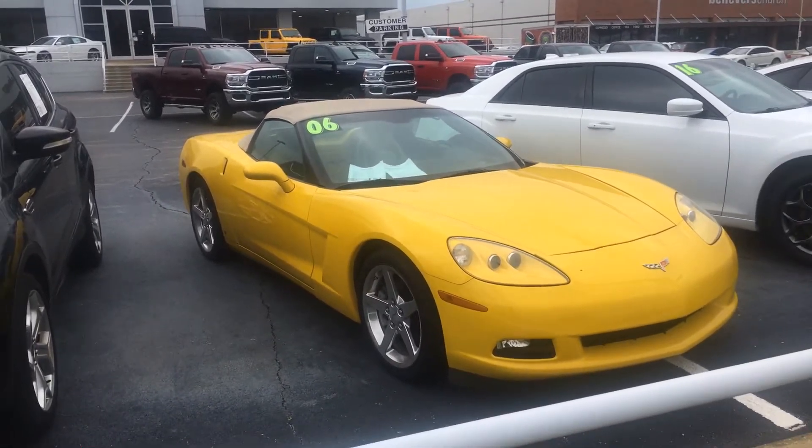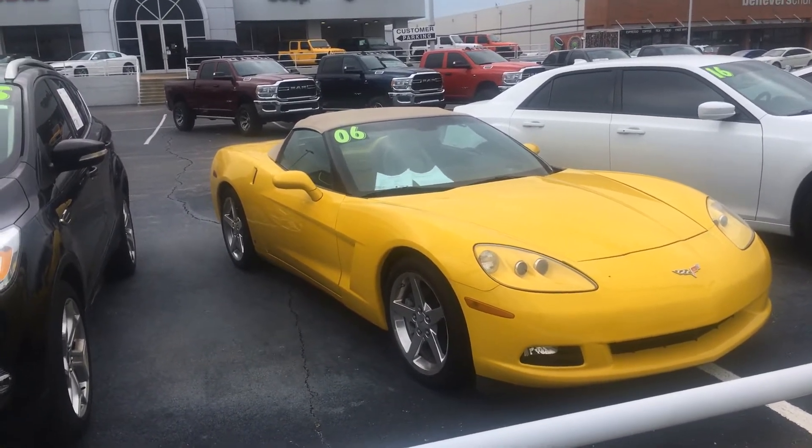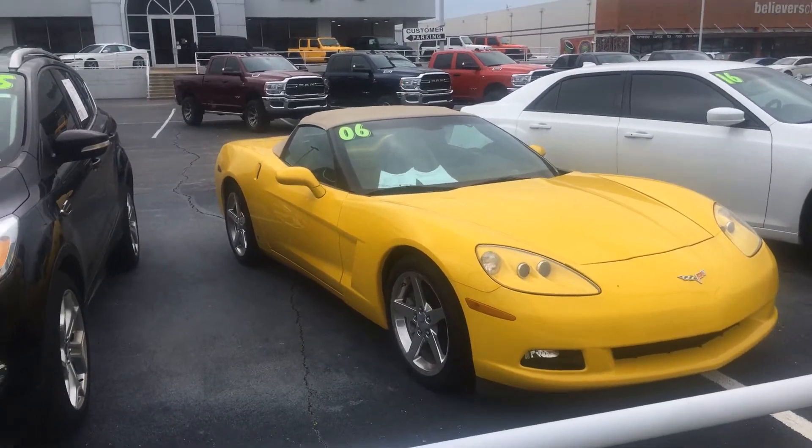Hey, what's going on, Doug? It's your boy DeMarco here at Bob Moore Chrysler Jeep Dodge Ram in Tulsa, Oklahoma.